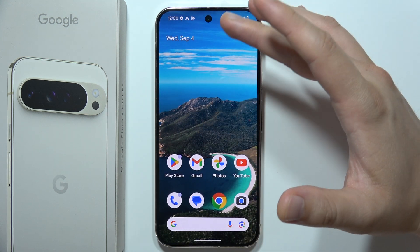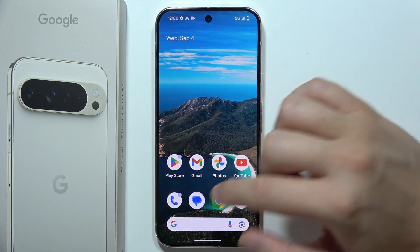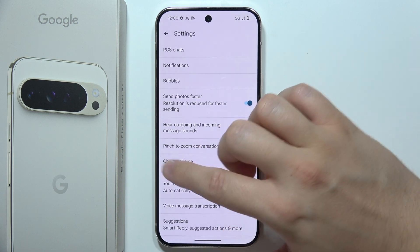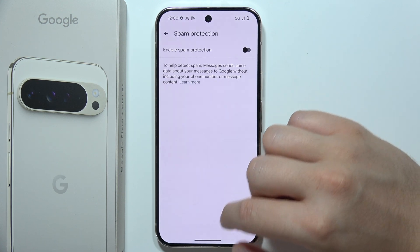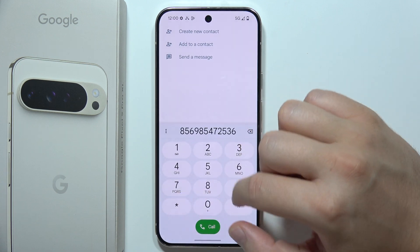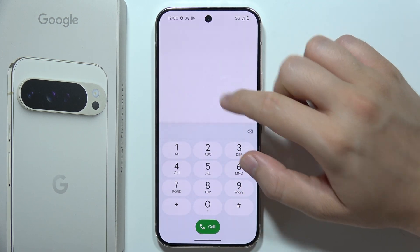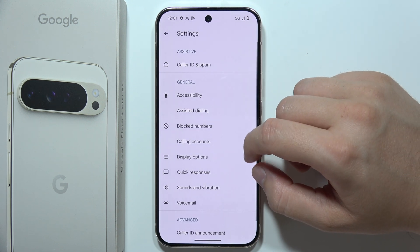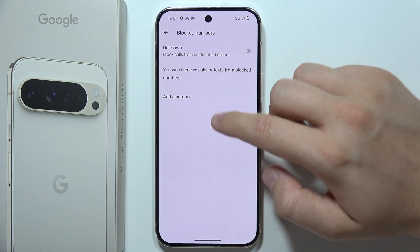But if you cannot receive messages from a specific phone number, you have to be sure that you didn't add that number to the block list. Go to the phone dialer, click settings, and move to blocked numbers. Be sure that you remove any numbers from the block list.